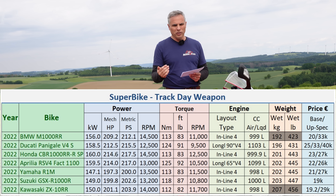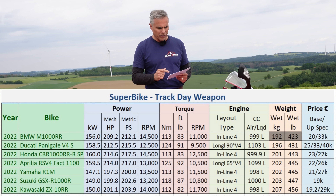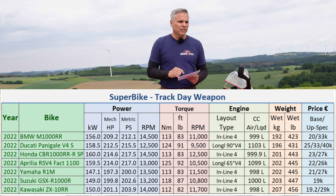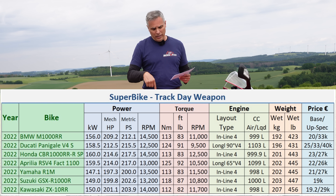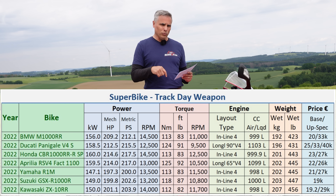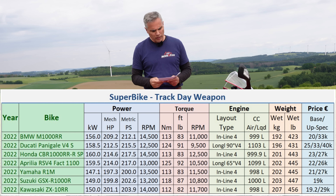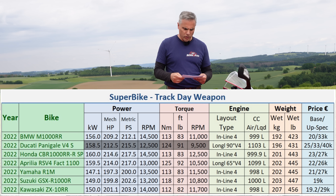The heavyweight is the Kawasaki at the bottom, and the lightweight is the M1000RR — although you can get the S1000RR for about 195 kilos, which is still lighter than this. The V4S is fitted with the lithium-ion battery, the lighter battery, like the M is — and the S is not — on the BMW.